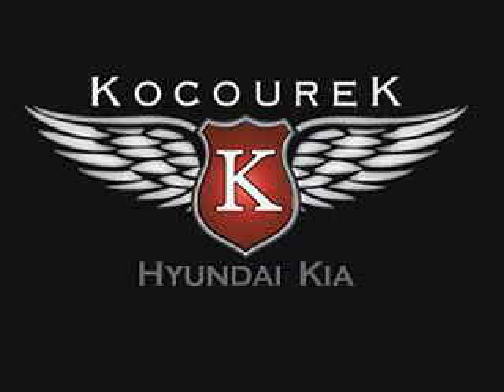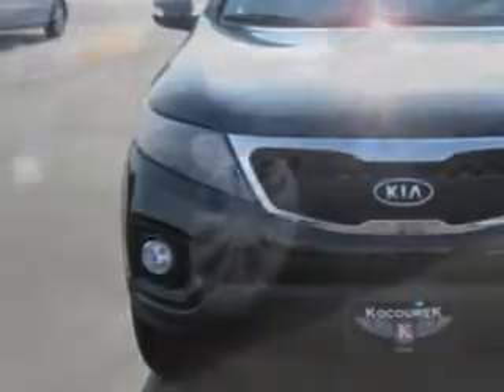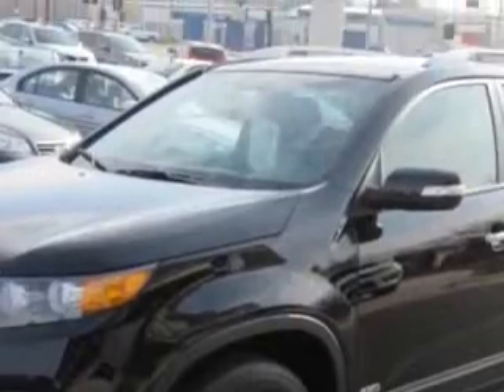Visit us at cosurichhk.com where we have over 300 new and used vehicles available daily in our inventory. You'll love this ebony black 2011 Kia Sorento, equipped with a 6-cylinder engine and an automatic transmission.